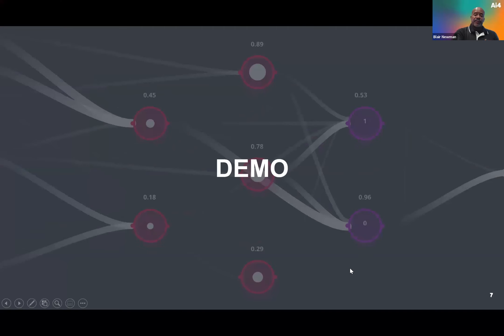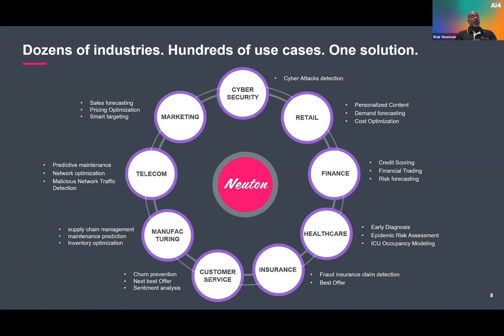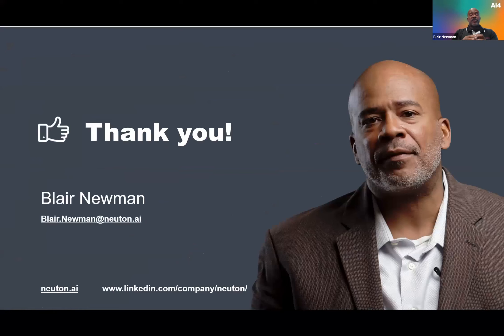As we wrap up, our solution is what I like to call vertical agnostic — we don't limit it to any particular market. Whether you're in retail, finance, healthcare, insurance, or manufacturing, you can leverage Newton to take advantage of the benefits you've seen today. Thank you all for joining us here at AI4, and I look forward to discussing the challenges you may have.